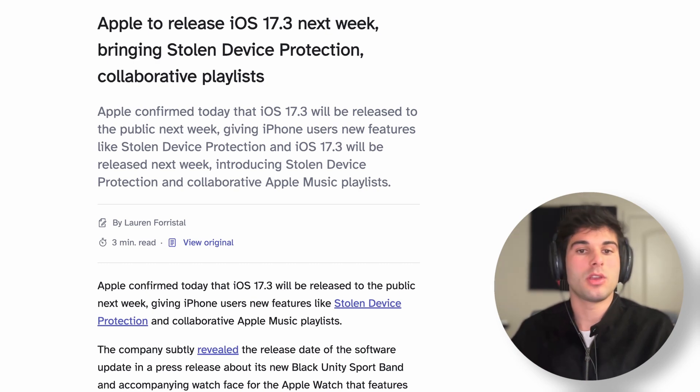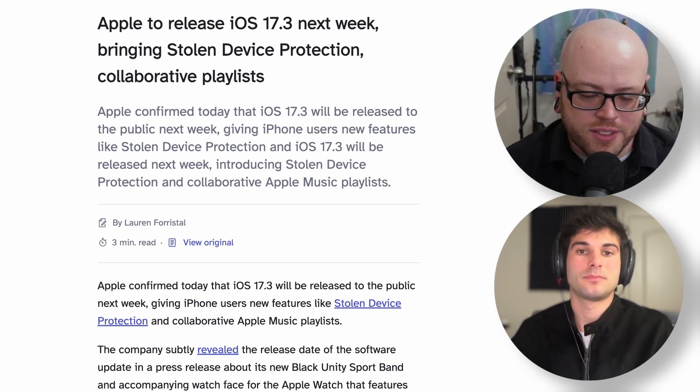Really cool stuff. I'm excited to see this and I'll be enabling this on day one. Everyone should enable this — I can't find a single person who shouldn't turn this on. I have a hard time thinking of a downside. There's always an exception, but for 99% of people, I can't imagine there'd be any downside to this.